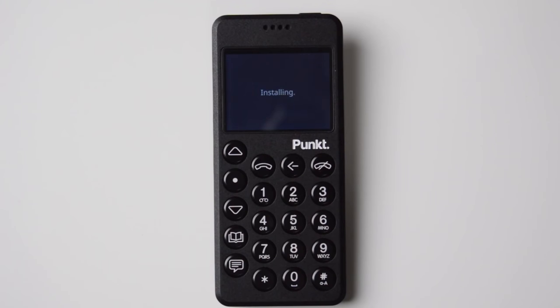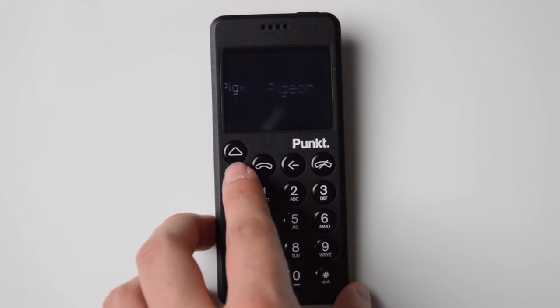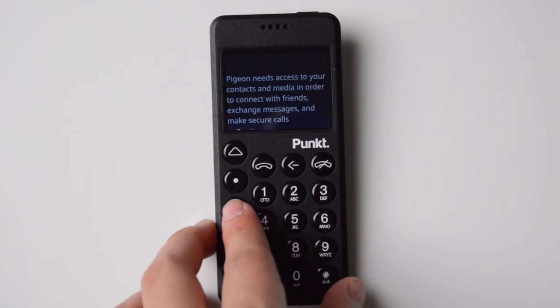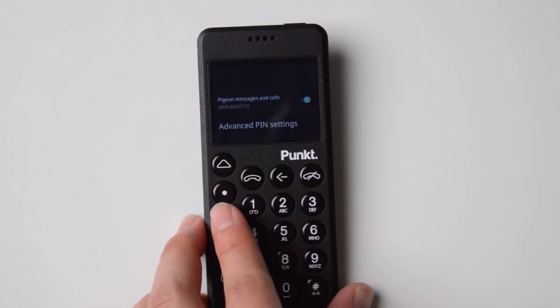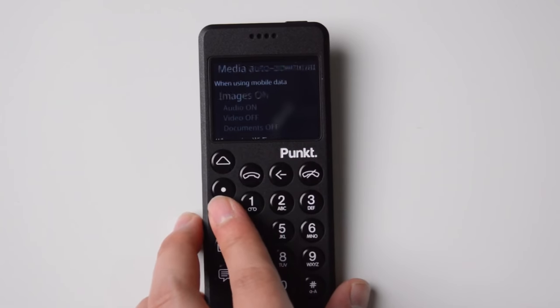The Punkt MP02 is an amazing device with both an international and a North American version, working with GSM carriers in the US. I used this as my work phone for a long time. I love the design and the T9 keyboard is great. It covers the basics — phone calls, hotspot, text messages — but it doesn't support group text messaging, which is a bummer. At $349 it's a bit expensive, but they've delivered on their promises, including adding Signal through their Pigeon application.